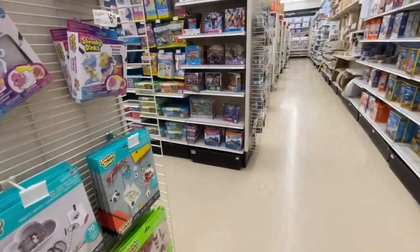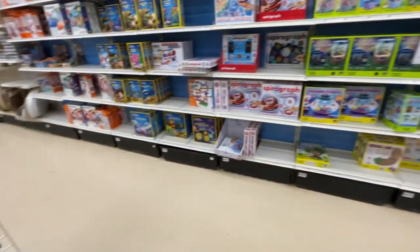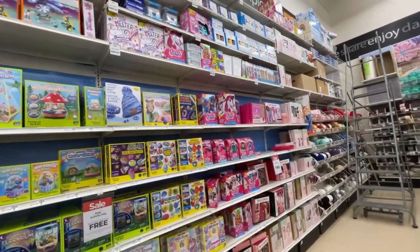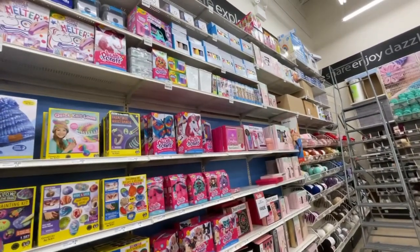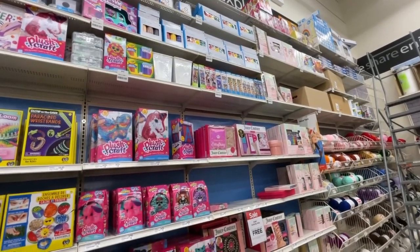Honestly, this is a small Michaels location. We actually came here to pick up some sewing supplies, and they don't even have half the things we need. So this was kind of a bust, but it's nice to know what they have — or don't have, really. Let's go check out what Target has. Probably more than what they have here.